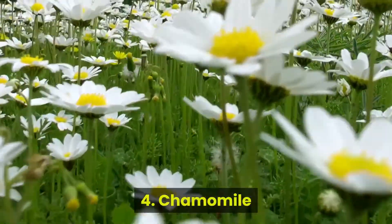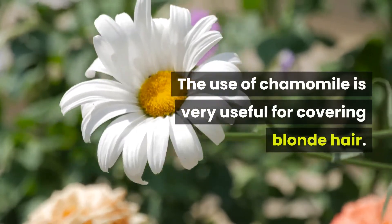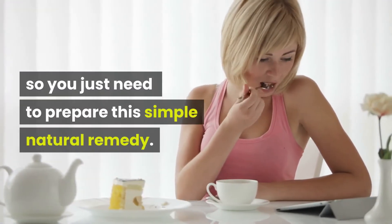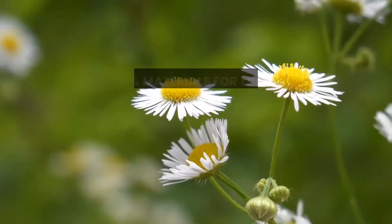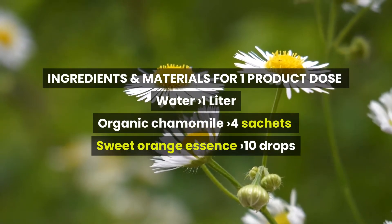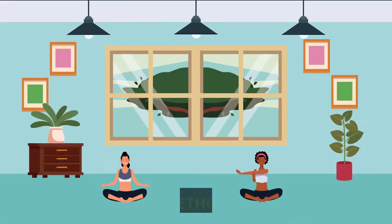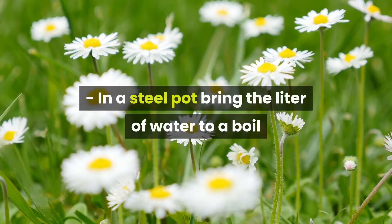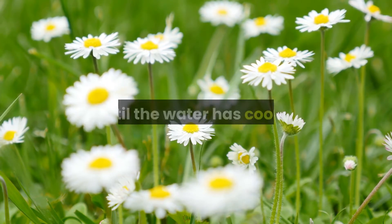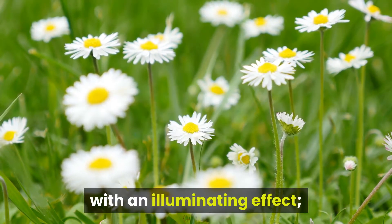Number 4: Chamomile. The use of Chamomile is very useful for covering blonde hair. On blonde hair the phenomenon of white hair is much less visible, so you just need to prepare this simple natural remedy. Ingredients and materials for one product dose: Water 1 liter, organic Chamomile 4 sachets, sweet orange essence 10 drops. In a steel pot bring the water to a boil and then put the four sachets of chamomile inside. Leave to infuse until the water has cooled and cover the pot with a lid. Add the drops of sweet orange with an illuminating effect.